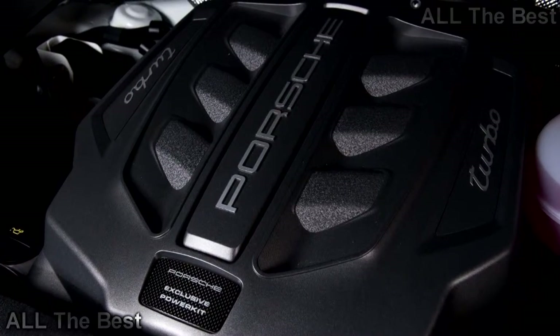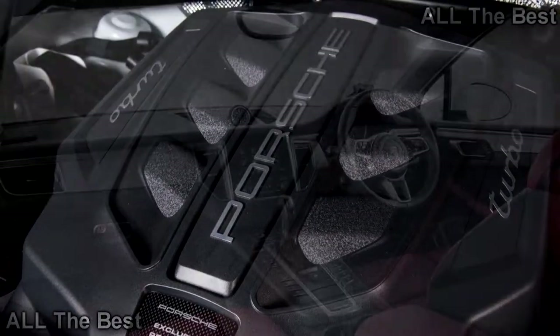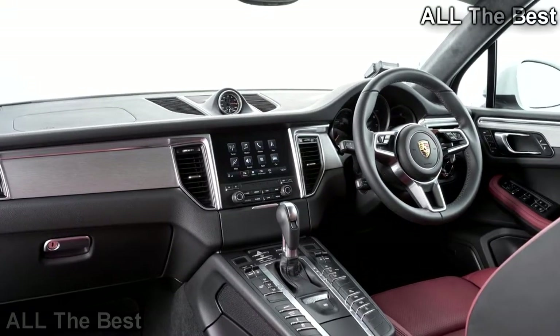The Turbo Exterior Package adds gloss black 21-inch wheels similar to the pieces on the 911 Turbo, and adaptive LED headlights. Inside, there are Alcantara accents, carbon trim, and illuminated door sill guards.